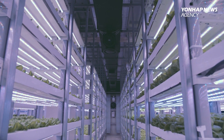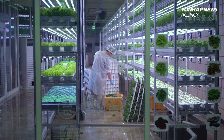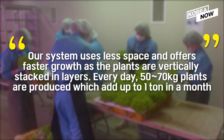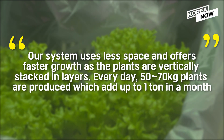In 2019, three organizations worked together, utilizing unused space to build a place for sustainable agriculture. The system uses less space and offers faster growth, as the plants are practically stacked in layers. Everyday, 50–70kg of plants are produced, which adds up to one tonne in a month.